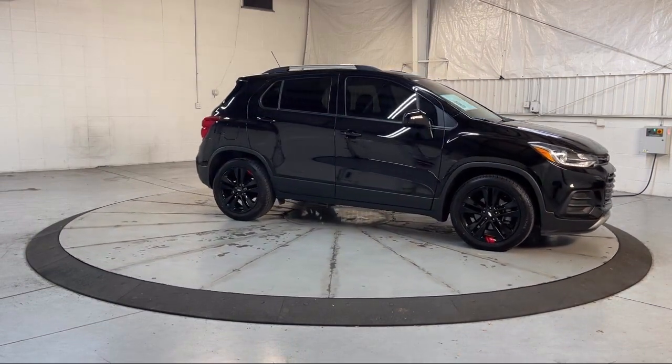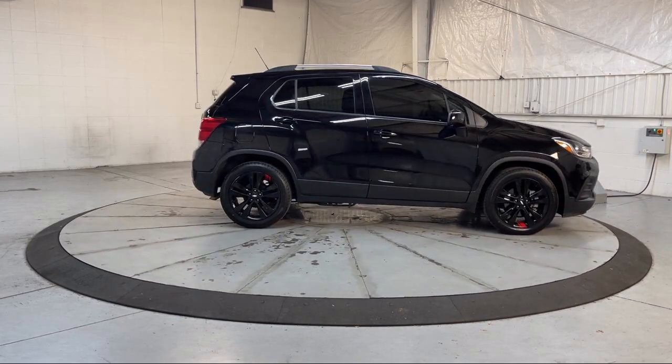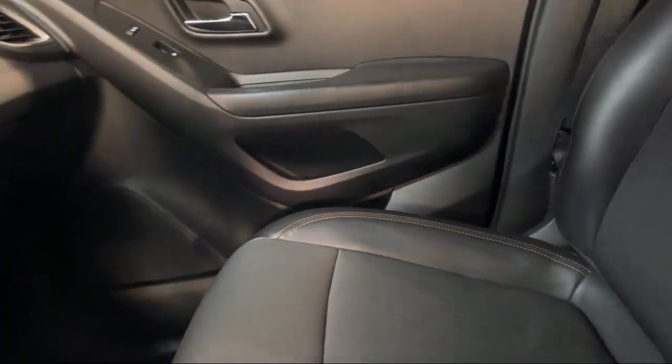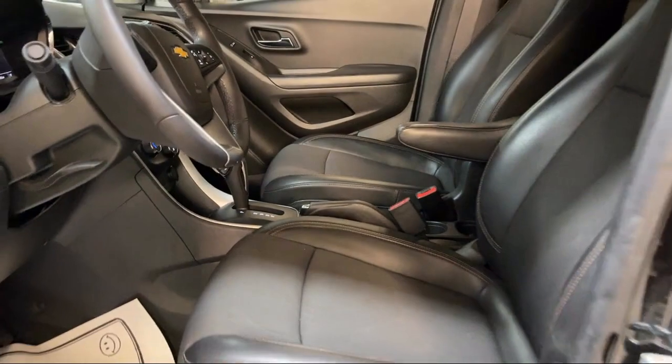Additional features include keyless open, premium audio system, keyless entry, Sirius XM satellite radio, four-way manual driver seat adjuster, rearview camera, and roof rack. It has less than 25,000 miles on the odometer.